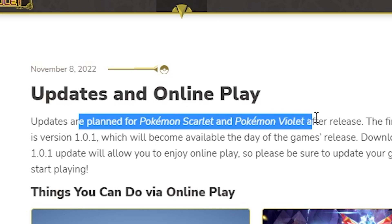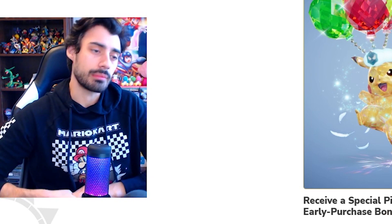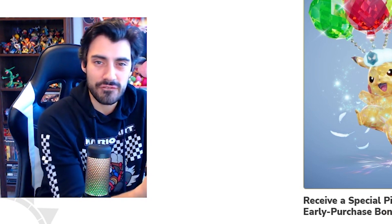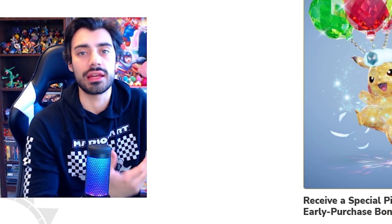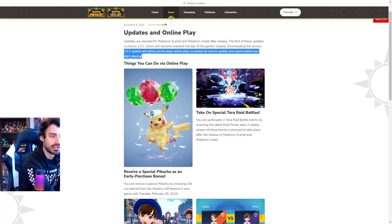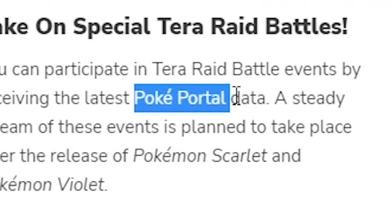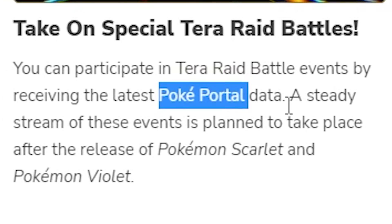Updates are planned for Pokemon Scarlet and Violet after release. As customary, once the game is released we usually get that day-one patch to smooth out bug fixes. This is also to allow online play and connectivity. We have a brief rundown of things you can do via online play, including taking on special Terra Raid battles — you can participate in Terra Raid battle events by receiving the latest Poke Portal data. A steady stream of these events is planned after release, very similar to Pokemon Sword and Shield.